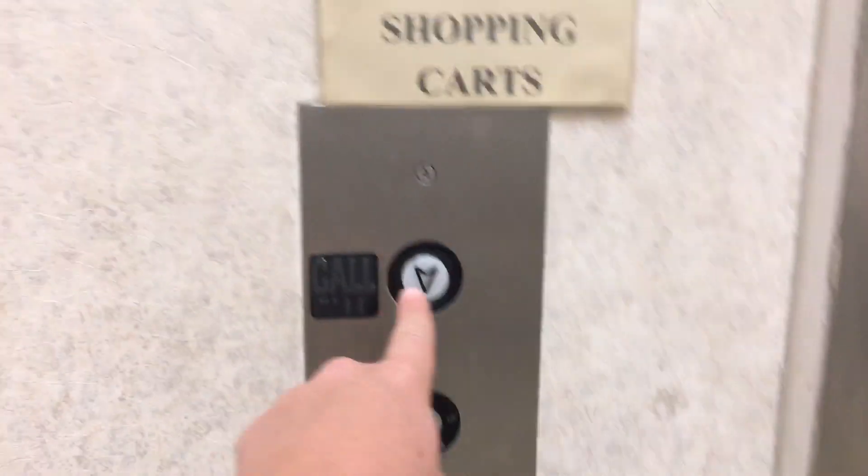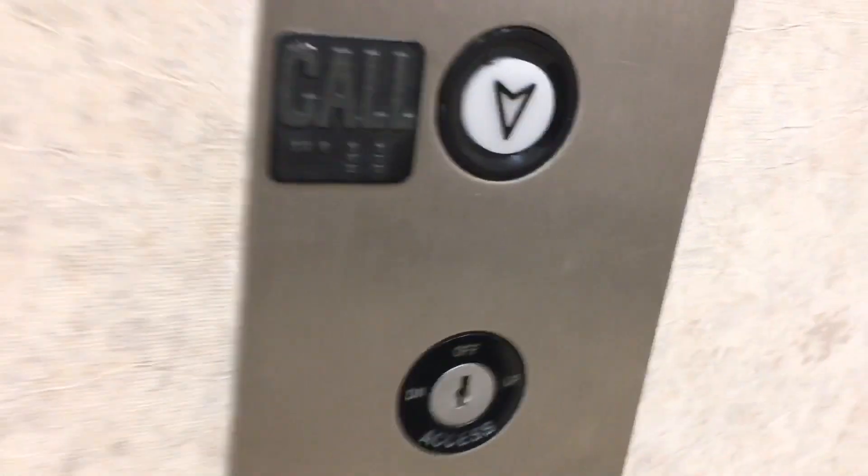Here we come to the elevator at Sears in the Chula Vista Square Mall. I can actually hear it coming up. Innovation fixtures.